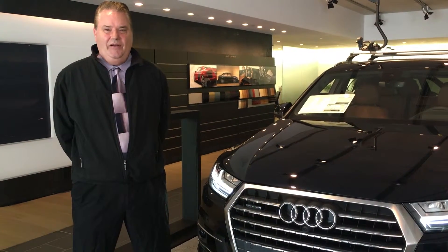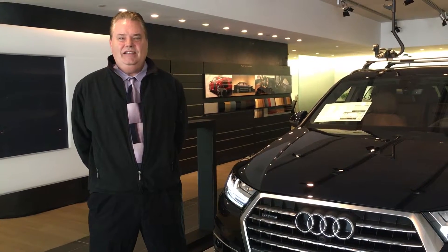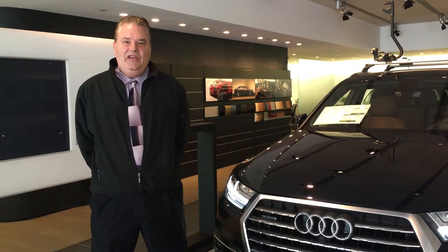Hello, I'm Stacy Settle with Audi at The Collection, Coral Gables, Florida, here today to introduce to you the 2017 Audi Q7.